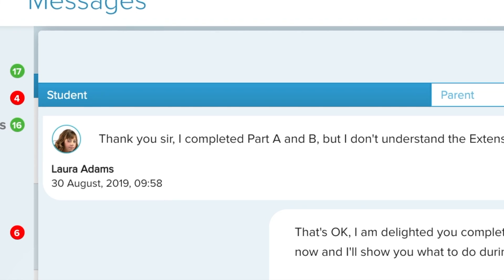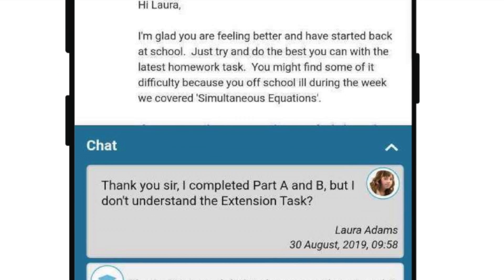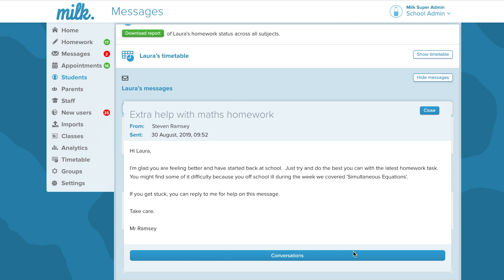Teachers can see the exact date and time a student or parent has read their message. School leadership can view any message sent to a student or parent, including any replies.